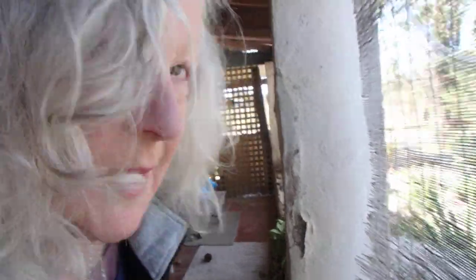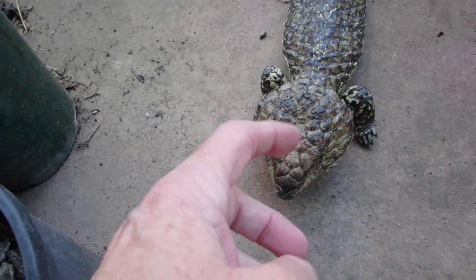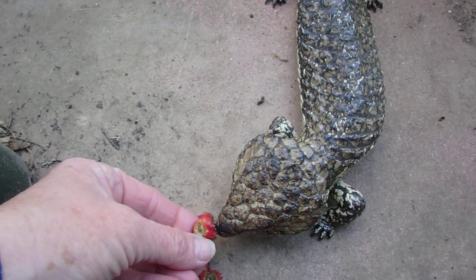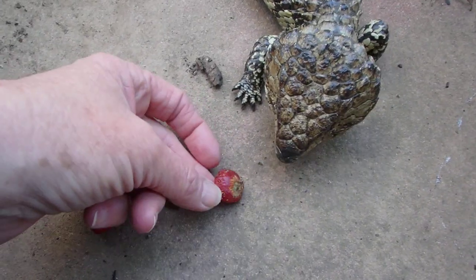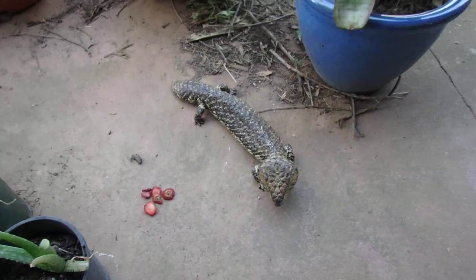First I'm going to show you our lizard — here's my friendly lizard. Yes, it's one of God's creatures. Hey mate, how are you? Looking for some strawberries? Here they are. Yeah, come on, that's it. You like being fed. This is a sleepy lizard, the shingle back lizard, in South Australia. I've been hand-feeding that guy.